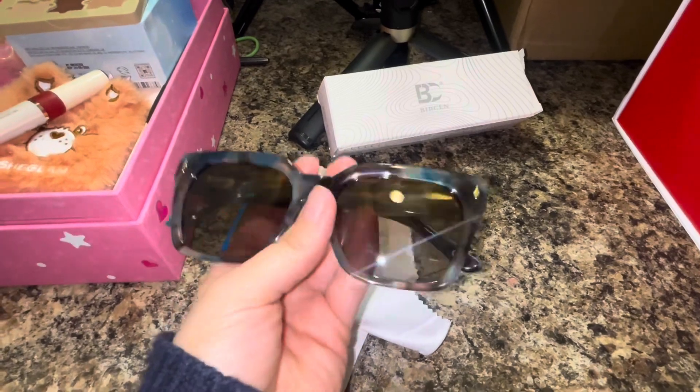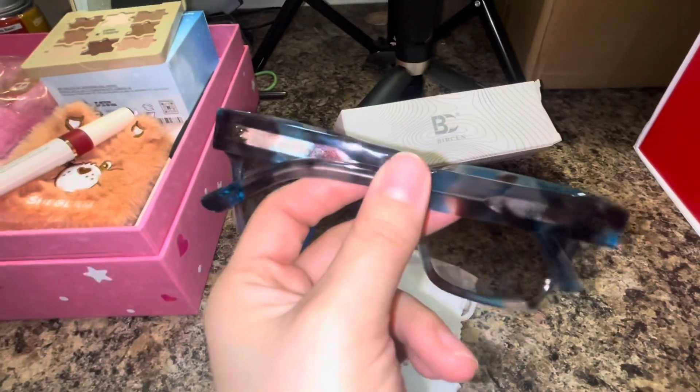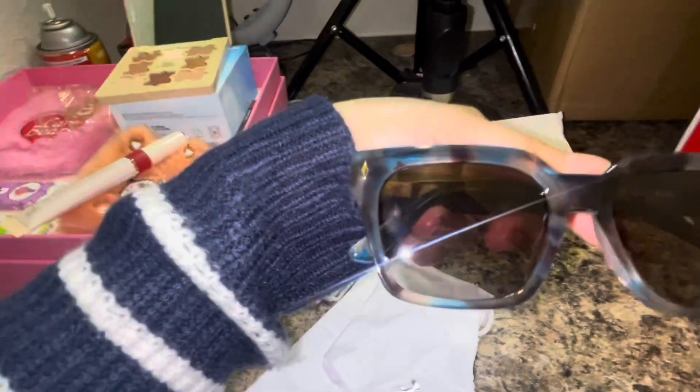I wanted to show you guys an up-close video with flash — so here is a close-up of the color. As you can see it's a beautiful blue and like a brown-purple color, and then the little details on the side are like little diamonds, and of course the logo on the side.